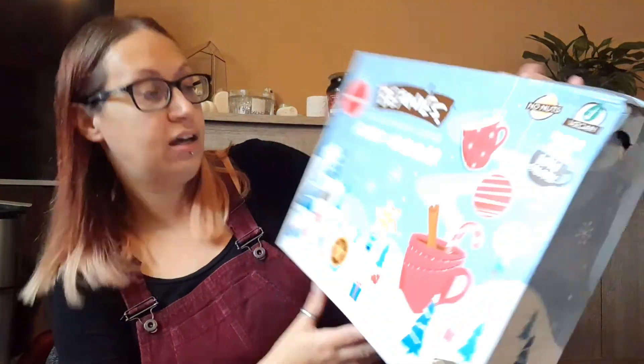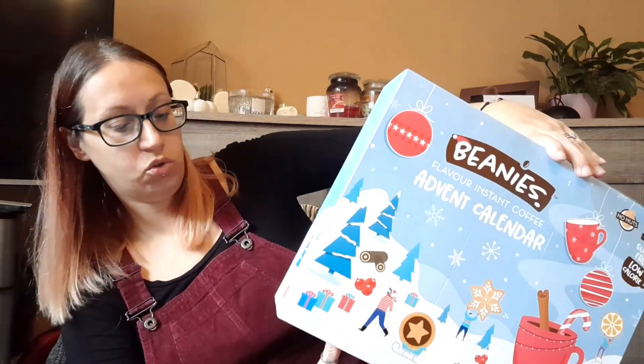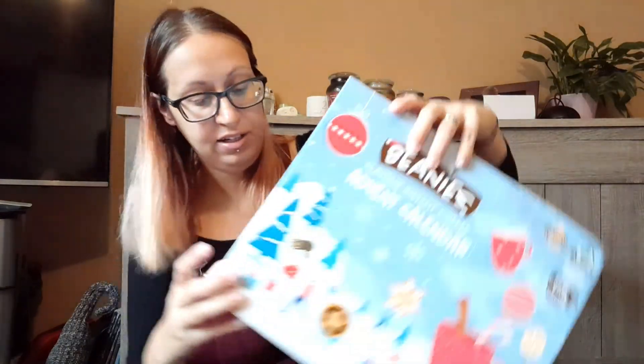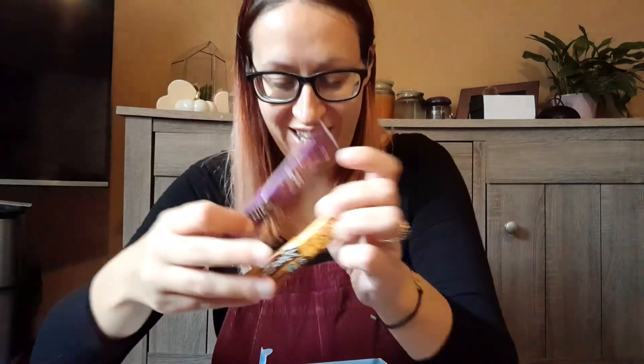You can save those forever! After that we've got the Beanies advent calendar, so all the coffee lovers out there, this one's for you. It's got 24 doors, it's vegan, sugar-free, and low calorie. We'll open number four — in number four you get two little softie coffees every day. We've got mince pie and a double chocolate — they look nice!